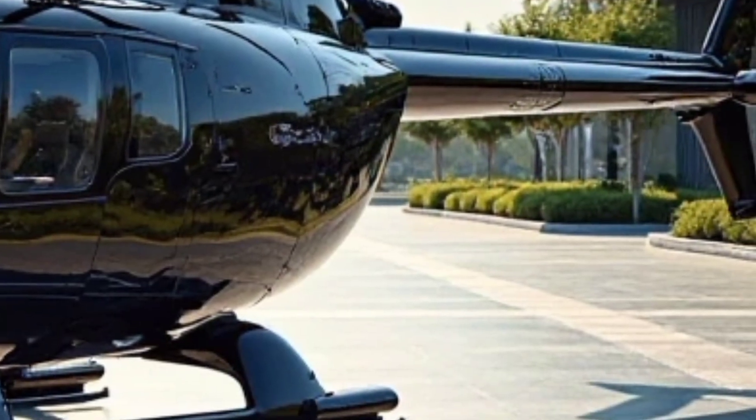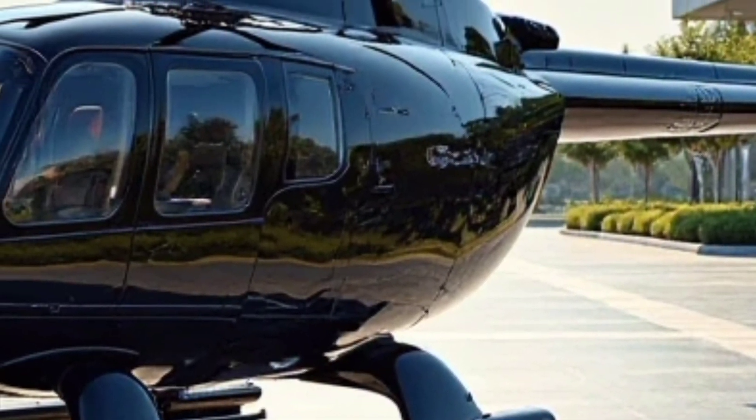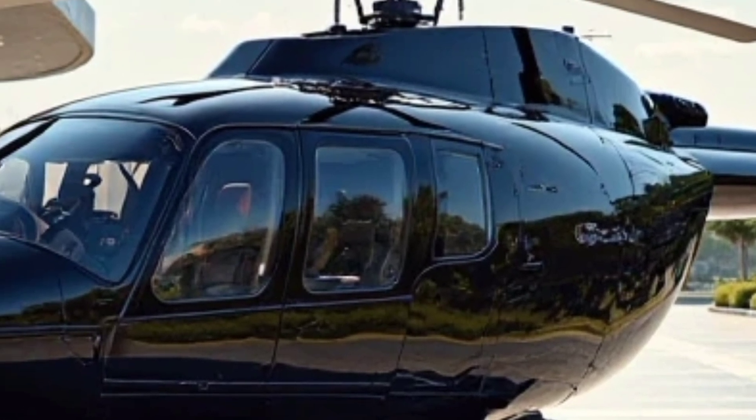This engine allows the helicopter to reach a cruise speed of approximately 133 knots, with a maximum range of around 337 nautical miles.